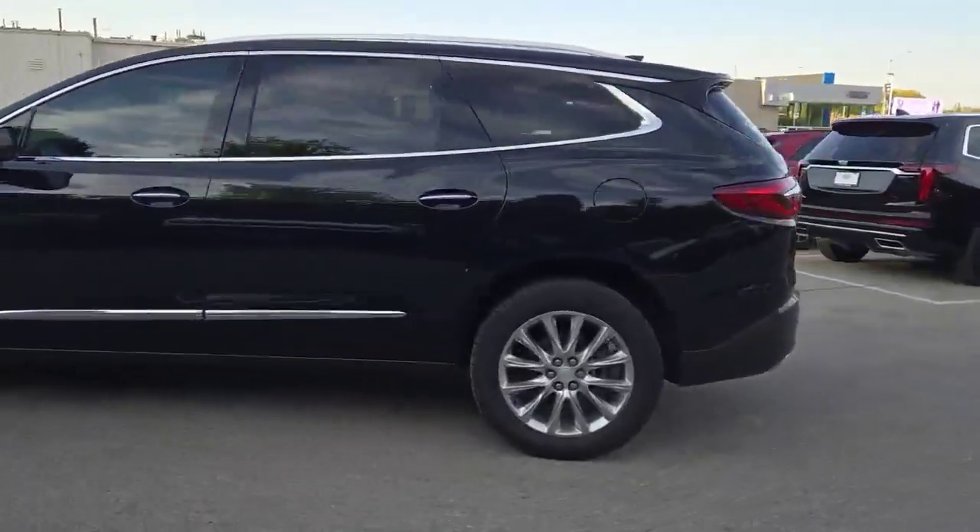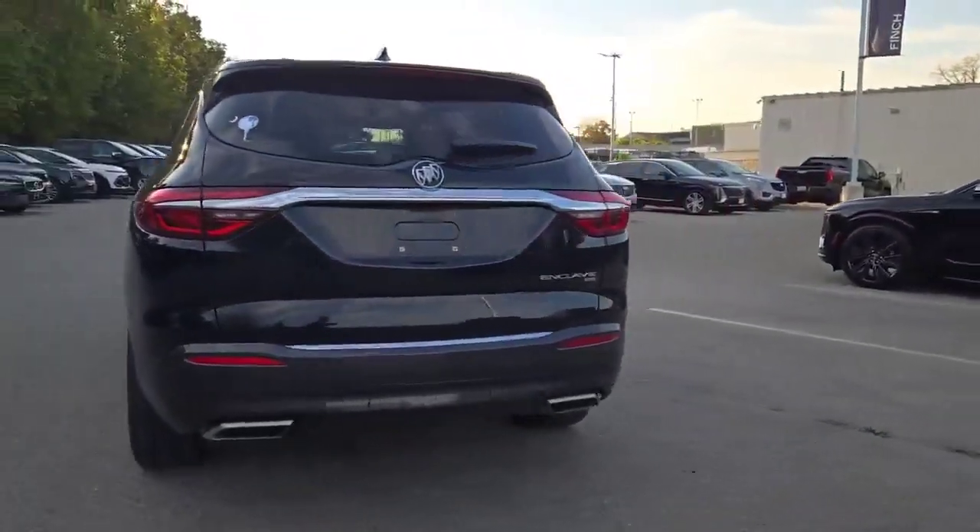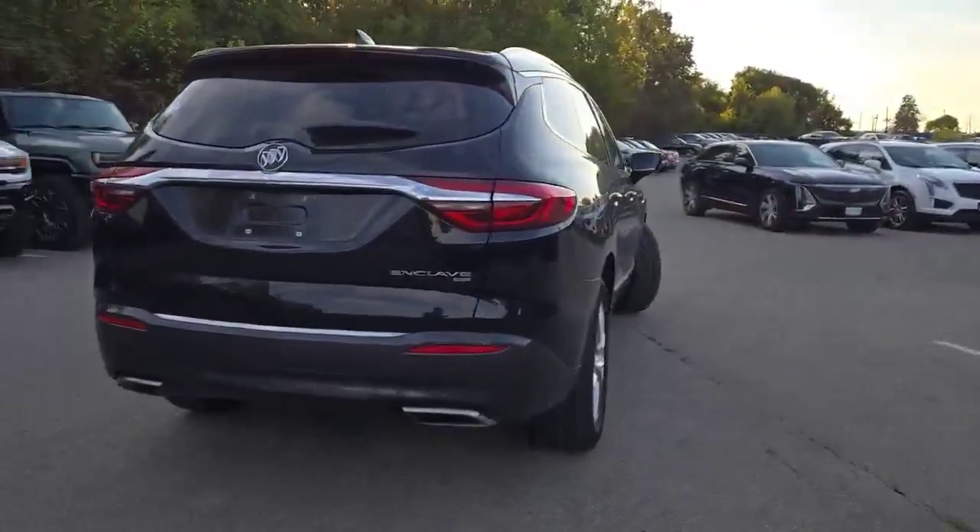Premium model, finished in black, polished wheels, dual exit exhaust, all-wheel drive.